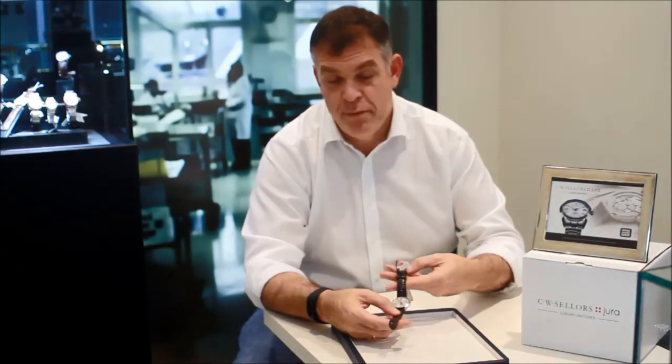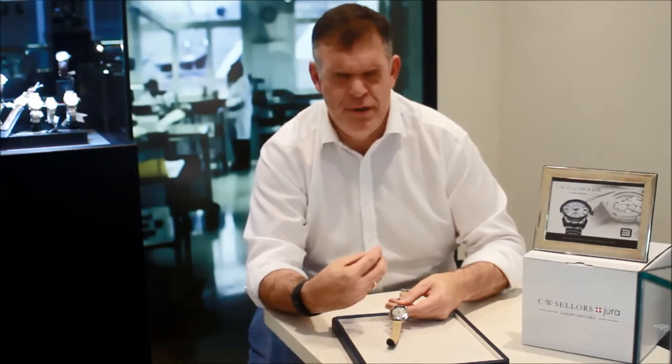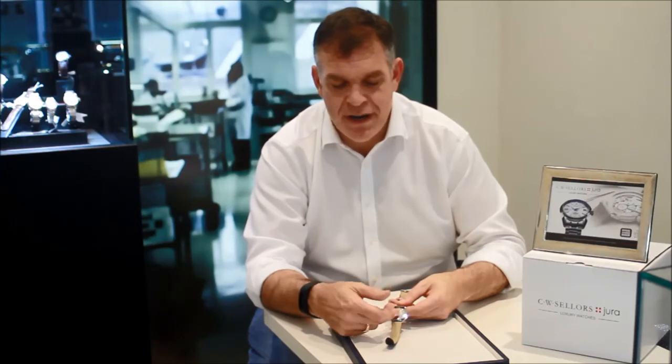The watch is presented with a luxurious leather strap complemented with a pin buckle. When we reverse the watch, we see that it has a solid case back. There is part of me that feels a little sad about that because inside this watch is an incredibly beautiful, beautifully finished movement. However, the reason for the solid case back is it's being sympathetic to the original, and you'll see the brand's lion symbol presented in relief.